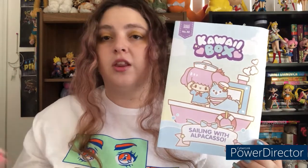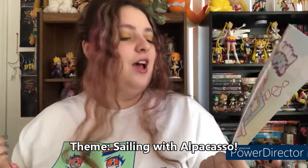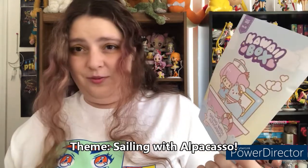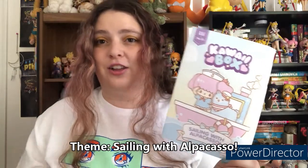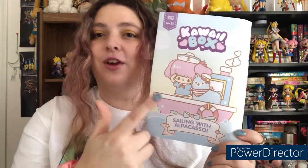Here is the brochure for the month with the theme being 'Sailing with Al Picasso' — if I pronounce that correctly — it's this little alpaca llama character right here next to Iko. Really cute, I really love the artwork on this brochure, so adorable.